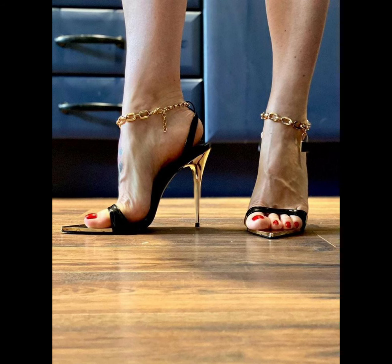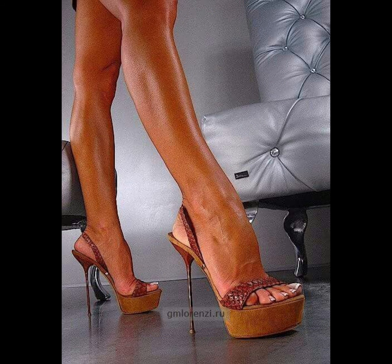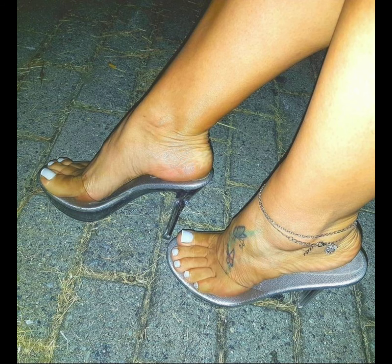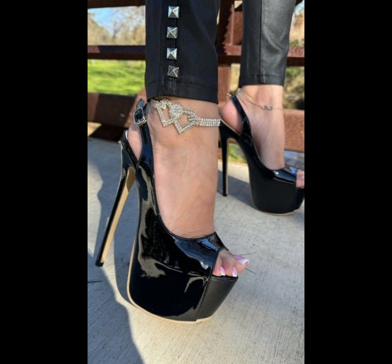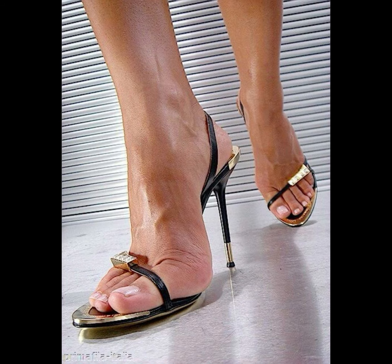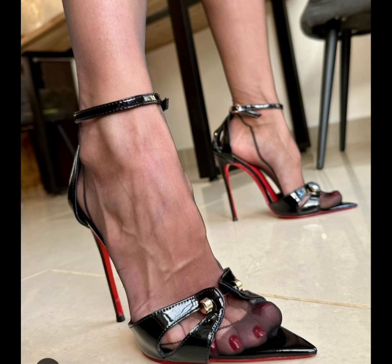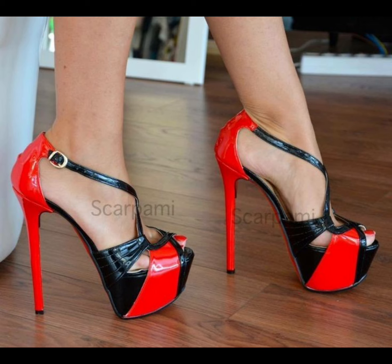High heels pumps are a staple in women's fashion, renowned for their sleek design, comfort, and versatility. They typically range in height from 2 to 5 inches. These shoes feature a close toe and a slender heel, creating a streamlined silhouette that elongates the leg and adds a touch of sophistication to any outfit. Made from a variety of materials including luxurious leathers, satins, and metallic finishes, high heels pumps can be dressed up or down to suit any occasion — whether you're wearing a formal gown, a business suit, or a little black dress.